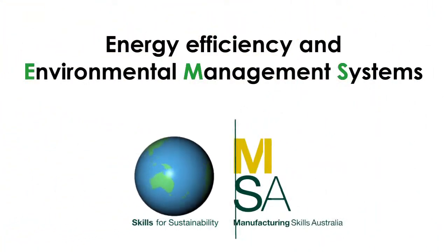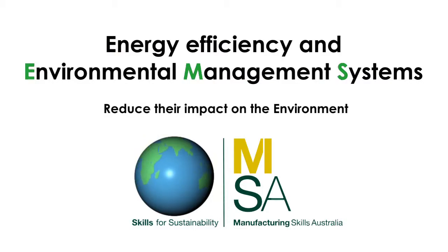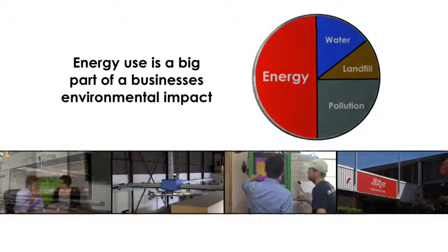An environmental management system helps a business to reduce their impact on the environment. For most businesses, energy use is a big part of their environmental impact.